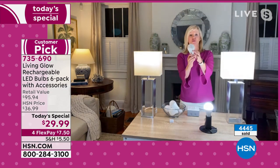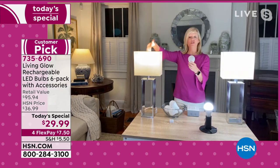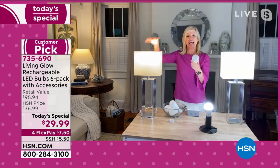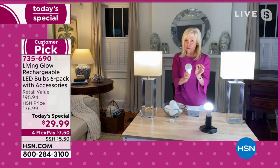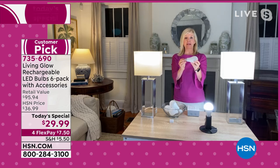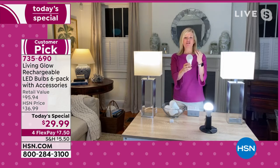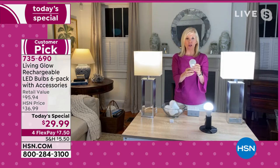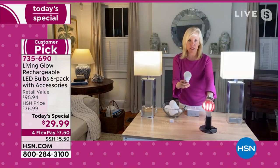Each bulb is rated for 50,000 hours. If you use it in a lamp for three hours a day, it's going to last up to 45 years. These bulbs will literally last longer than we will! Because they're so energy efficient, the cost to own one is about a dollar a year.